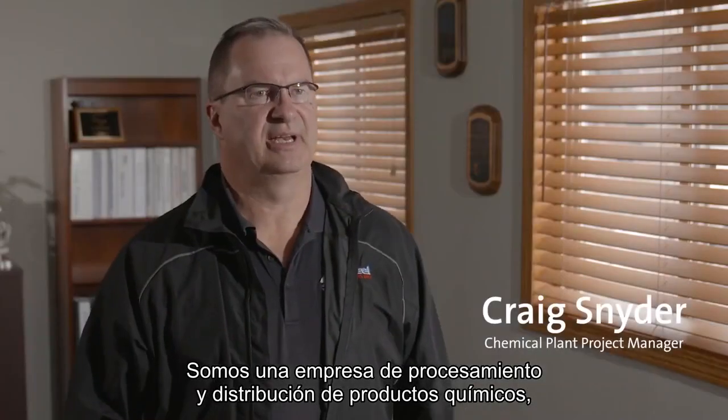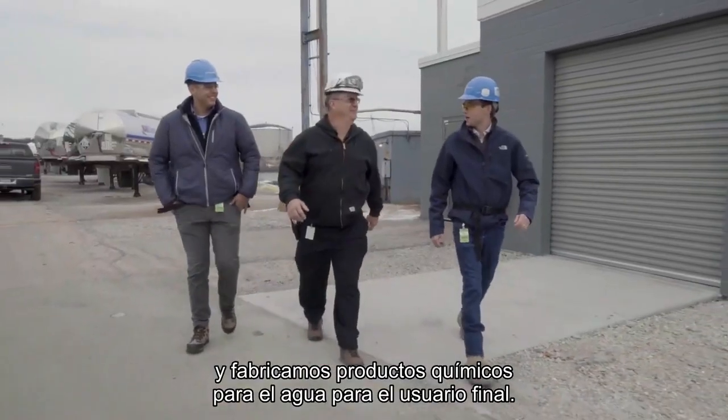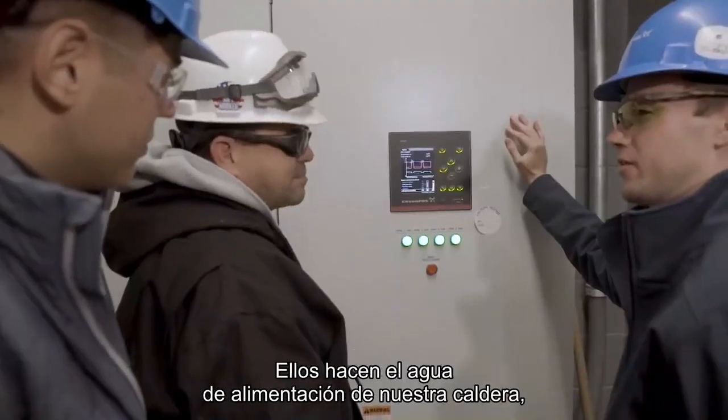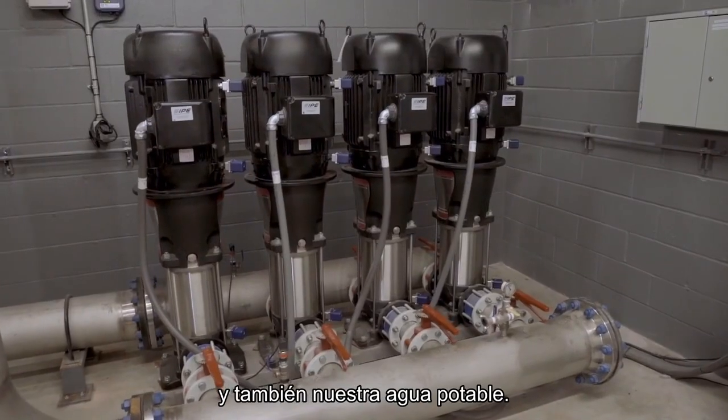We're a chemical processing and distribution company, and we manufacture water treatment chemicals for the end user. Grundfos pumps handles 100% of our water needs — they do our boiler feed water, our raw water demands, and also our potable water.